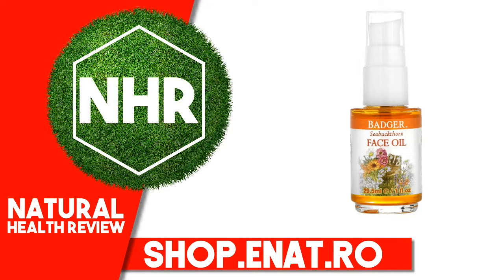Other Ingredients: Simmondsia Chinensis (Jojoba) Seed Oil, Adansonia Digitata (Baobab) Seed Oil, Prunus Armeniaca (Apricot) Kernel Oil, Punica Granatum (Pomegranate) Seed Oil, Hippophae Rhamnoides (Sea Buckthorn) Fruit Extract, Lavandula Angustifolia (Lavender) Flower Oil, Citrus Aurantium Dulcis (Orange) Peel Oil.